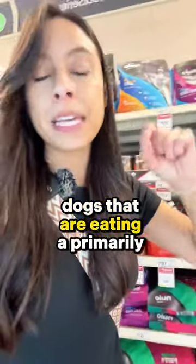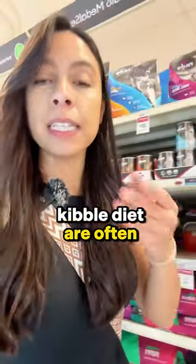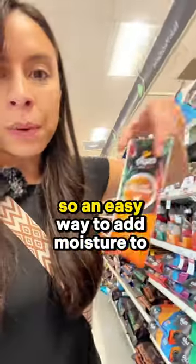Remember, dogs that are eating a primarily kibble diet are often dehydrated because most of the moisture is cooked out. So an easy way to add moisture to the bowl is a pet-safe bone broth.